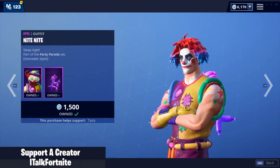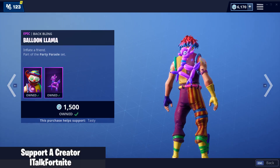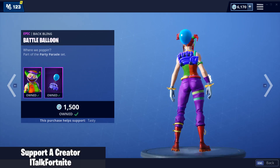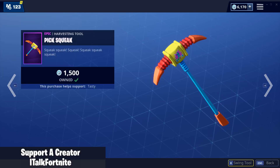So Night Night has an edit style, but I already bought it so you can't see it. Comes with a back bling Balloon Llama. Peekaboo comes with a back bling Battle Balloon. Picksqueak.